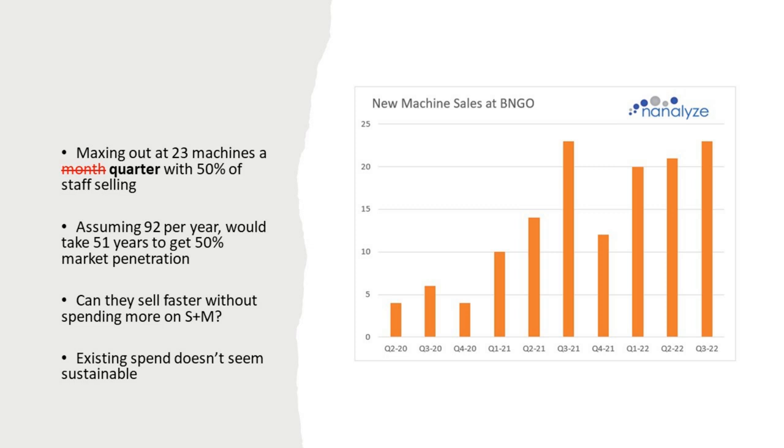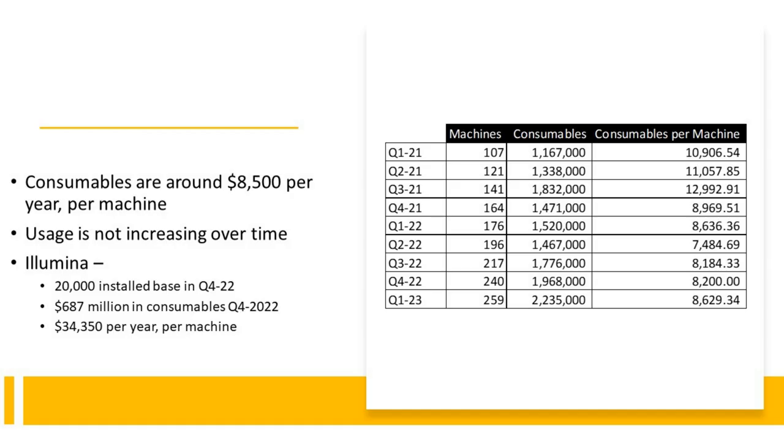Another concern is around consumables per year per machine. We've taken consumables expenditures and divided by number of machines to get consumables per machine. Usage is not increasing over time — that's a concern. For comparison, Illumina has an install base of 20,000 machines and generated $687 million in consumables in Q4 2022, about $34,350 per year per machine. We want to see these numbers going up over time, showing increasing usage, not going down.